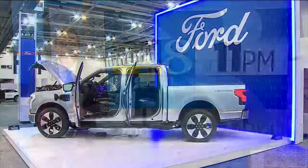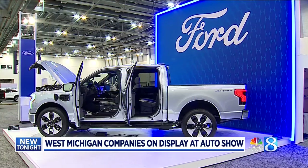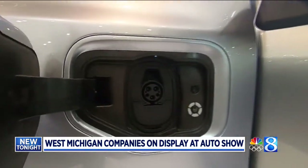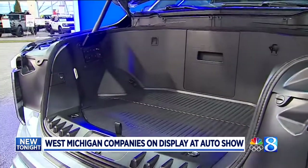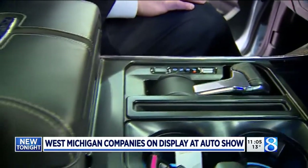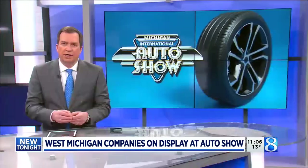Off the top, when you think of the auto show, you think of places like Detroit and other worldwide auto manufacturing centers. But West Michigan parts suppliers make a huge contribution to what puts us out on the road. News 8's Joe LaFurgie has our story, all new tonight.